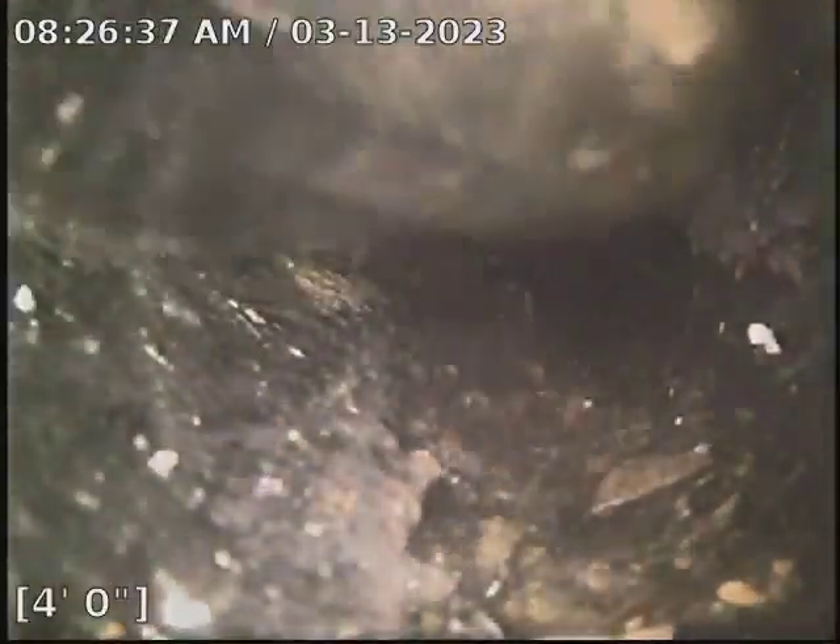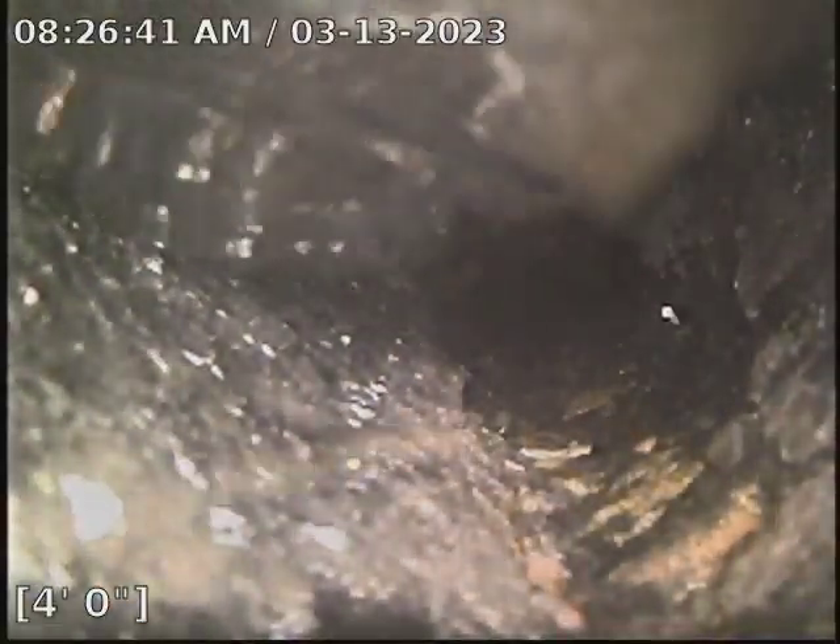We did get this line cleared. It is flowing. The only concern is it's probably flooding somewhere underneath the house or outside.